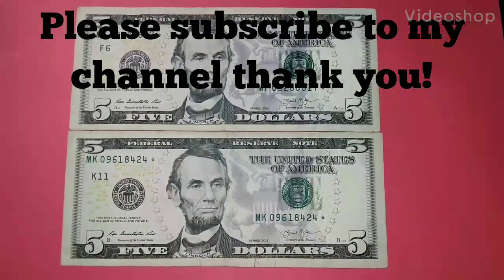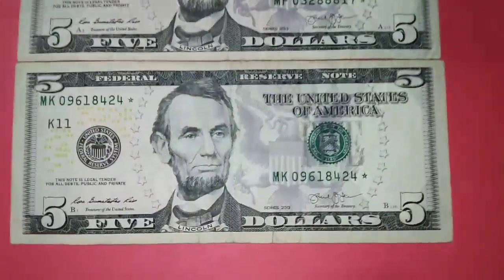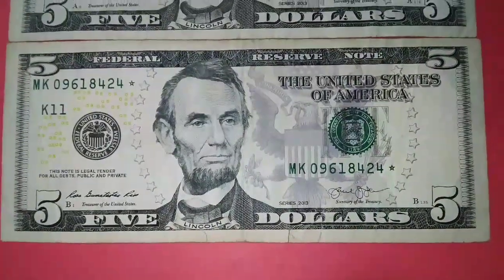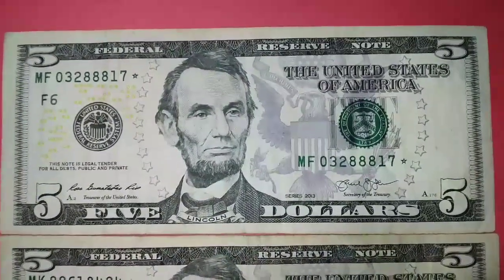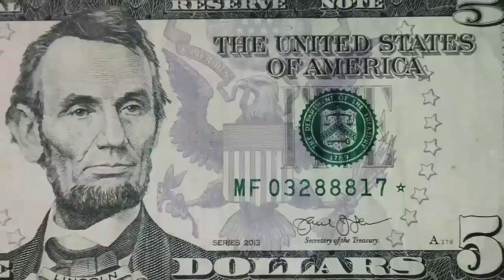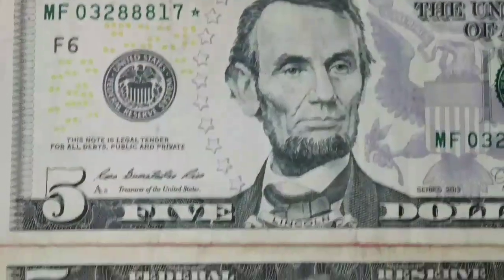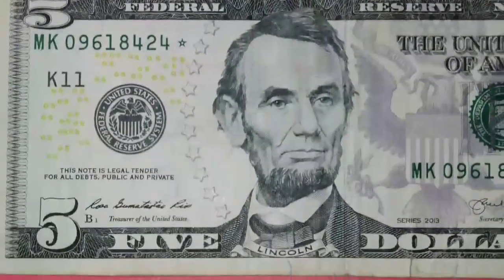Hey folks, how are you doing out there? These are really nice — both of these are the 320,000 run, very nice and really cool to find these in circulation. These bills are only the 320,000 run.